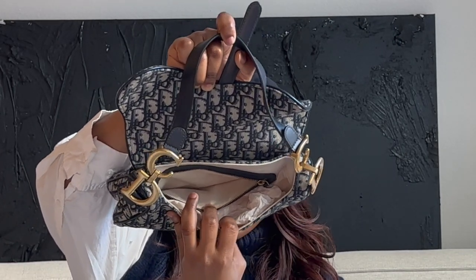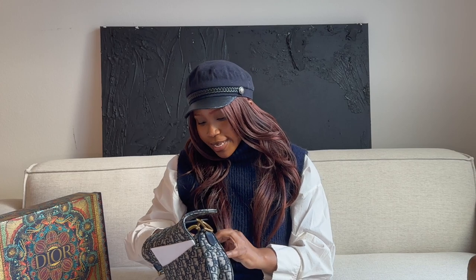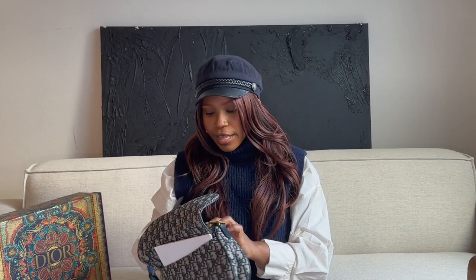It has a magnetic clasp — it just clicks shut like that. When you open it, I still keep the stuffings inside to maintain its shape when it's out and about. Inside there's a zipper compartment and also the main compartment. When you get it, it comes with the Dior booklet.